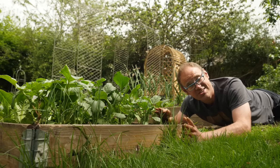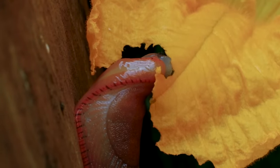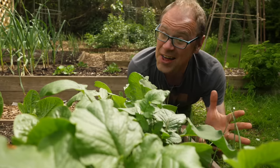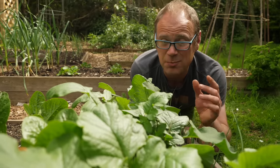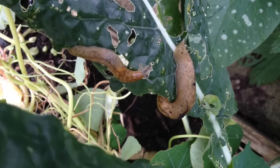Did you know that the average garden contains upwards of 15,000 slugs? No wonder our plants get nibbled or even destroyed. Hi, I'm Ben and today I want to help you bring your slug woes under control as naturally as possible.